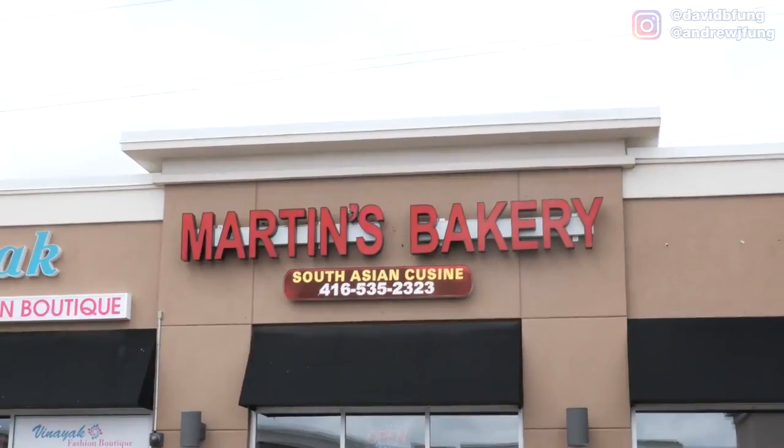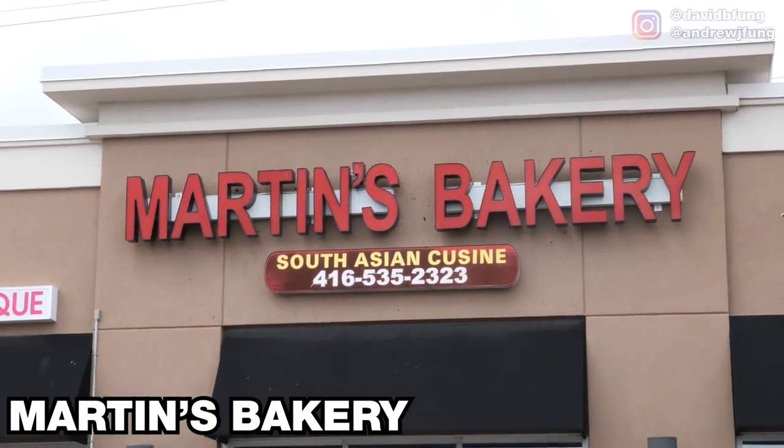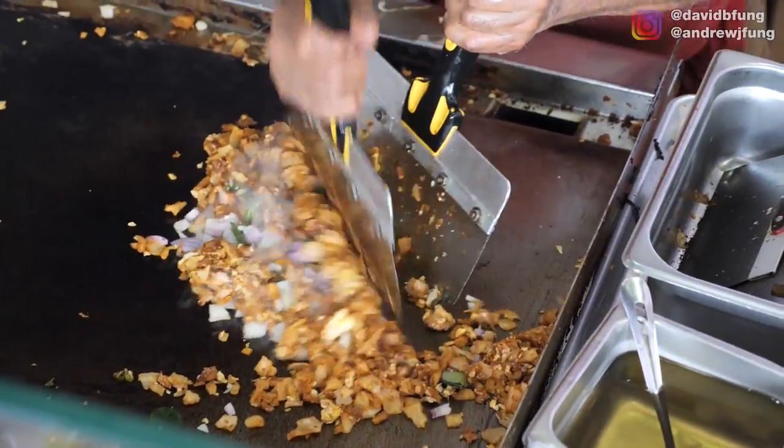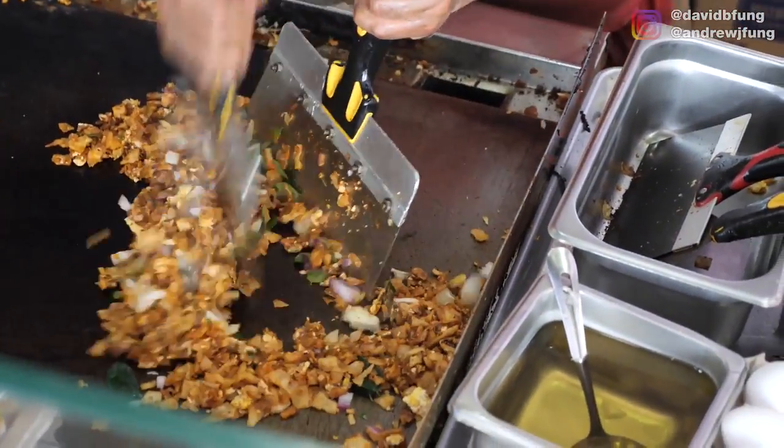We're finishing up here at spot number one. Where are we headed next, Danny? Next we're heading to Martin's Bakery. Martin's Bakery is a really popular place to get some more Sri Lankan food — we're going to get something different than what we've tried already. Let's go.